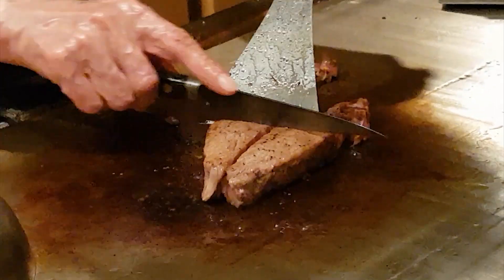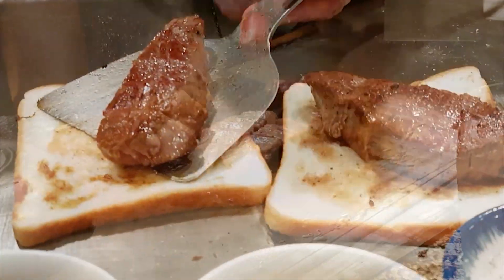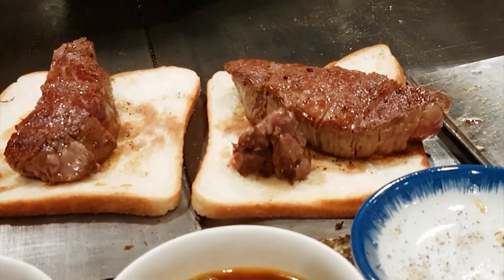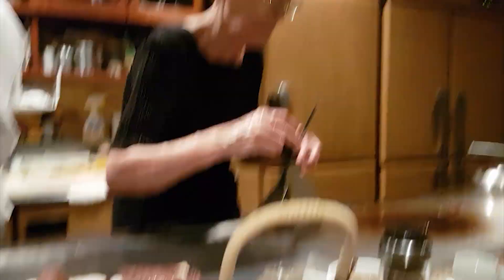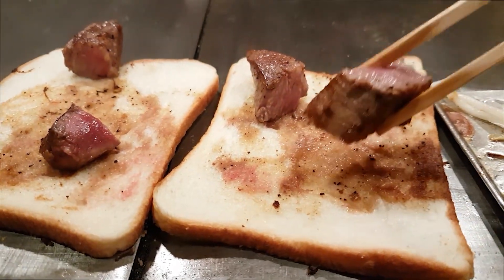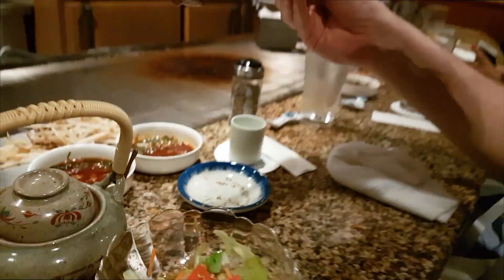She knows what she's doing. Arigato! Time for the slightly thicker cut fillet steak. The air in here smells so good. Salt on one side, toasted egg and soy. Delicious — it's a bit firmer than the sirloin, but I think it's maybe got a bit more flavour. Juicy. Fantastic.